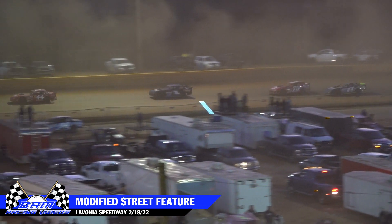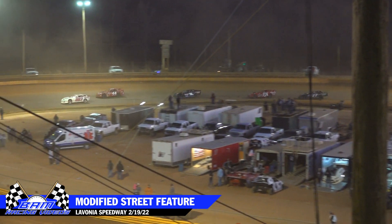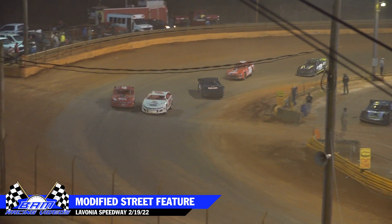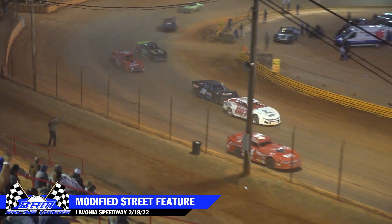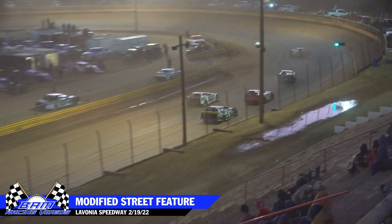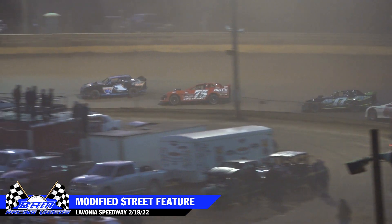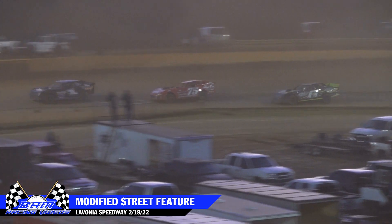Coming up on lap traffic, the Chad Sexton in the 007 car — and Sexton gets swallowed up. Jimmy Johnson gets crossed up a little bit trying to get by, and that lets Nalley get clear by about five car lengths as they charge through turn two. Four laps on the board.